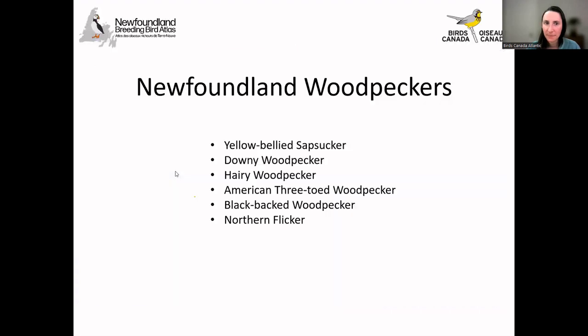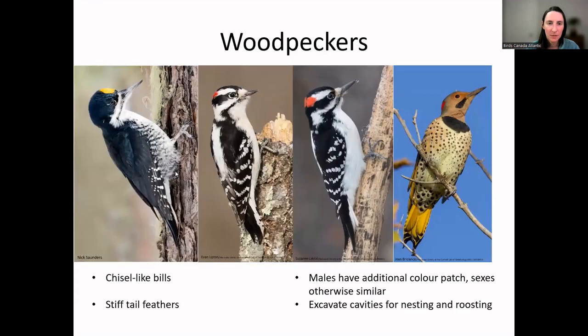Now we'll move on to the woodpeckers — we have several species in Newfoundland, some definitely more common than others. Woodpeckers are a pretty well-known family — people can identify them based on their chisel-like bill, how they climb up and down tree trunks using their stiff tail feathers to hold them up, and their pecking at tree trunks to get insects out. Males and females typically look nearly the same except that males usually have an extra patch of color. They excavate cavities where they nest and roost.